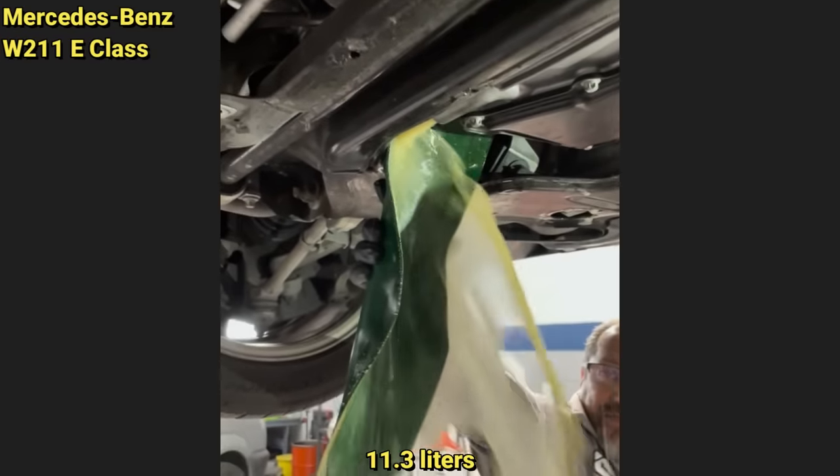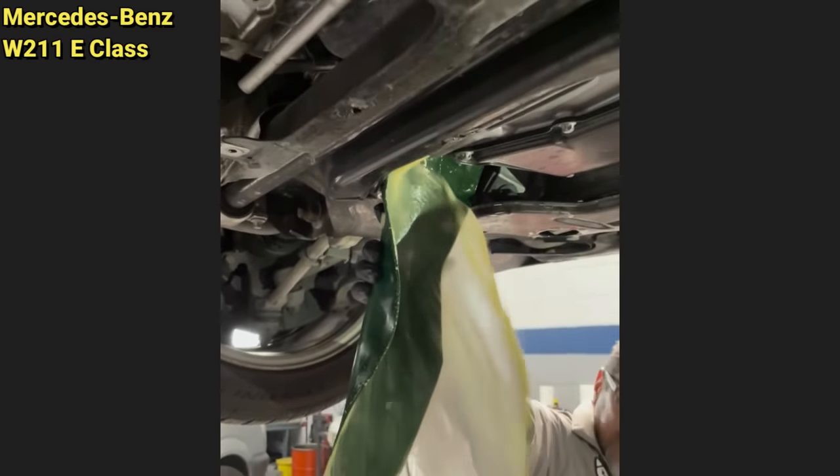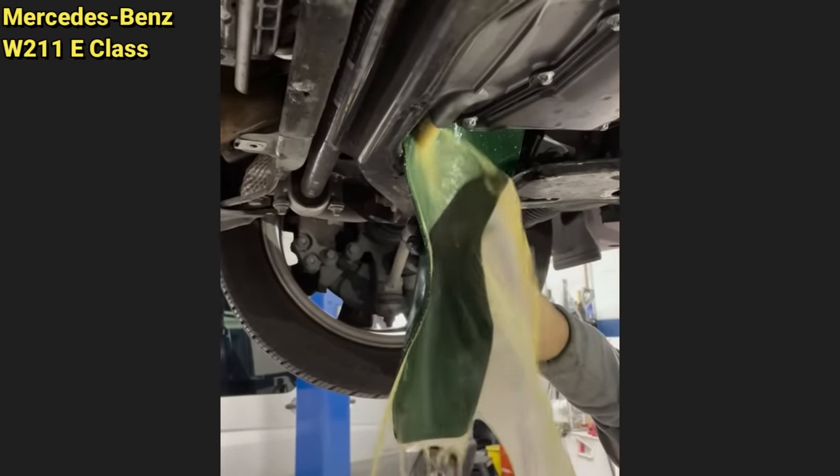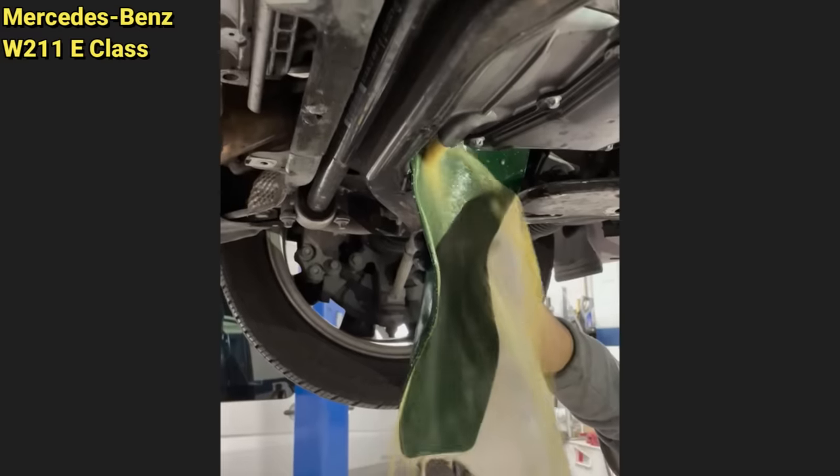Customer states the low coolant light came on so they added three gallons of water — to the engine instead of the radiator. The engine was started briefly by the customer, but he realized what he did and got the vehicle towed to the shop.